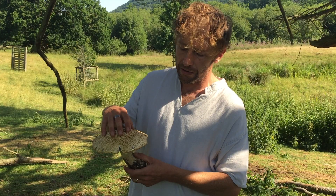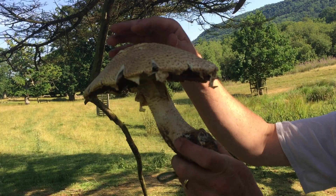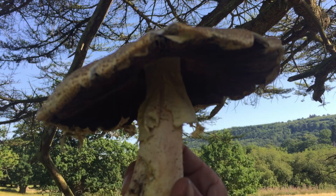Underneath the cap, one thing that's very typical of the Prince is this very long, papery skirt. In fact, I've always said that this mushroom should be called the Princess, not the Prince, because of that lovely long skirt — one of the longest skirts in the whole mushroom world. So it's an agaric with patterning and a very long skirt.